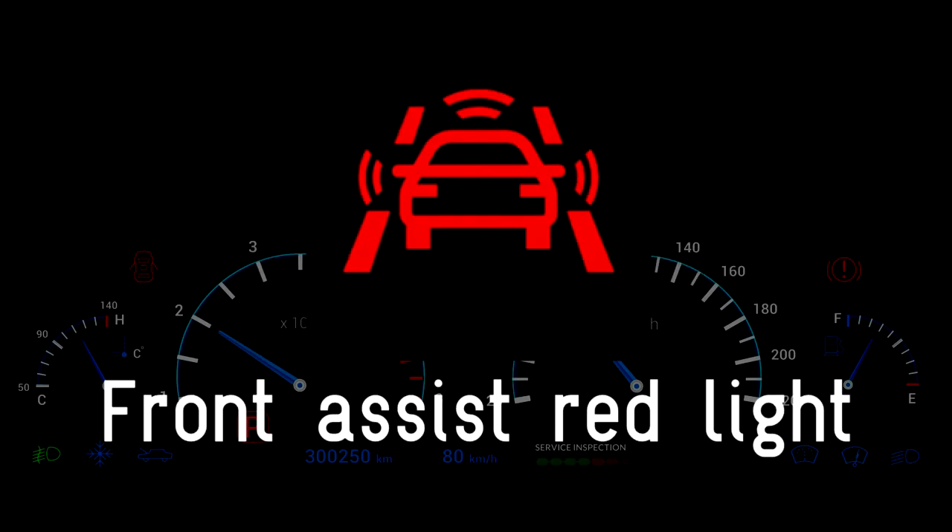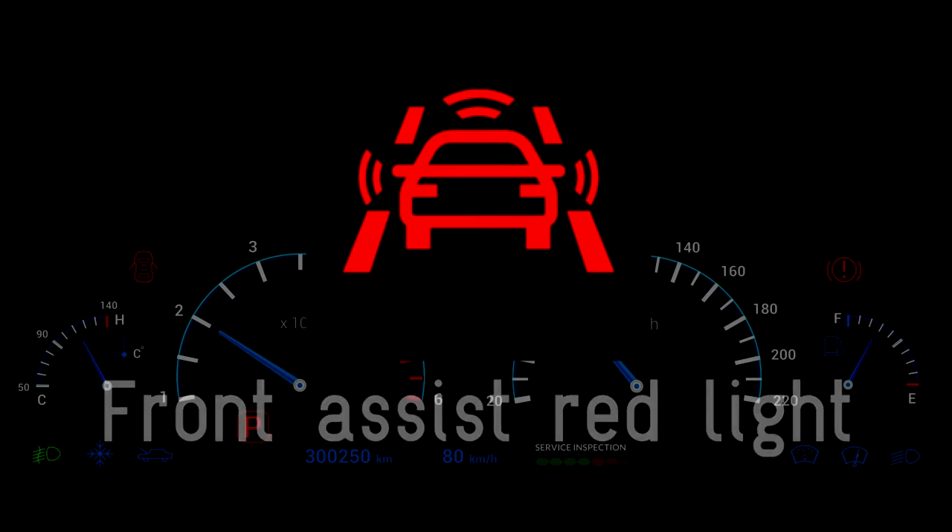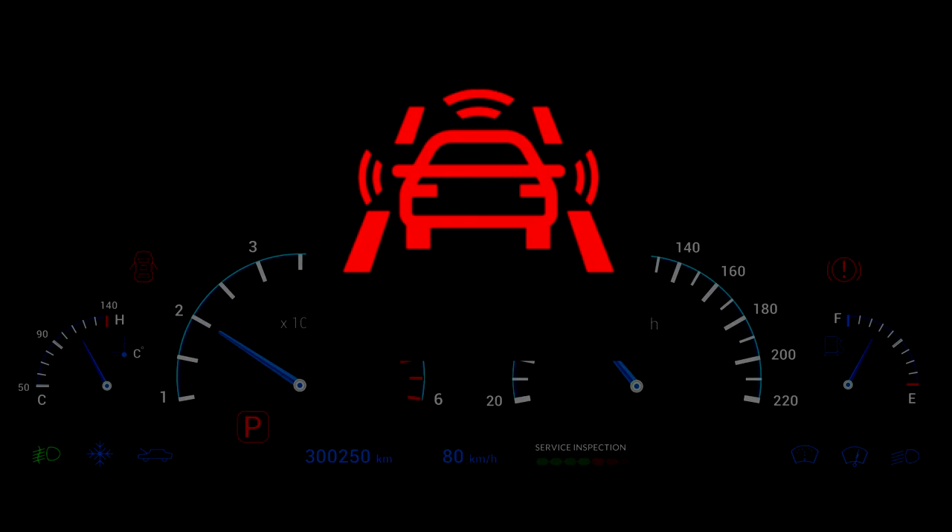Front assist red warning light. If a red front assist warning light appears while you are driving, it means that front assist has detected that you are at risk of a collision and you should brake immediately or take evasive action. The light will automatically deactivate when the threat has passed.